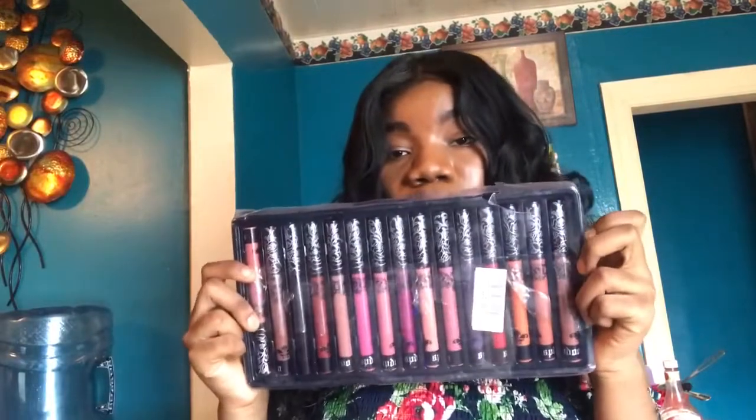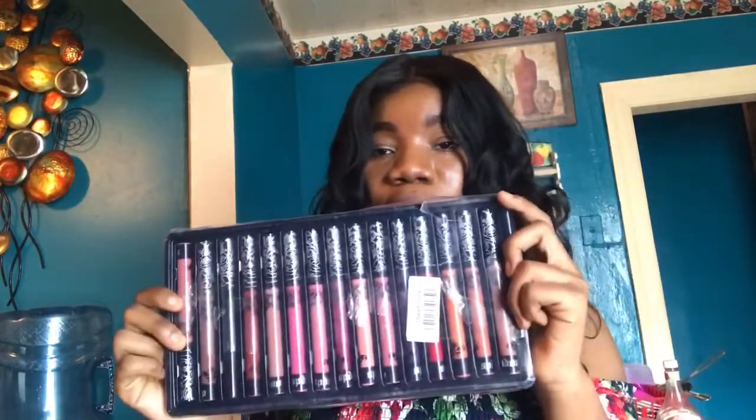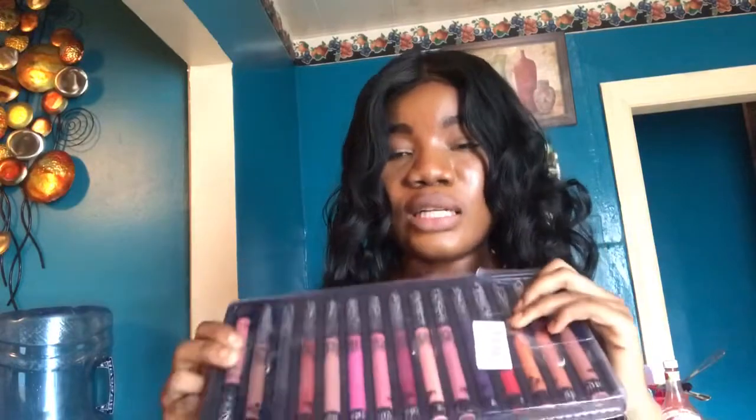Hi guys, welcome back to another video! I'm gonna be trying on all of these lipstick colors — they're affordable. I'll leave the link down in the description. Don't forget to follow me on Instagram. Let's get into this video. The first one I'm gonna try is this color — your lip's gotta be dry.